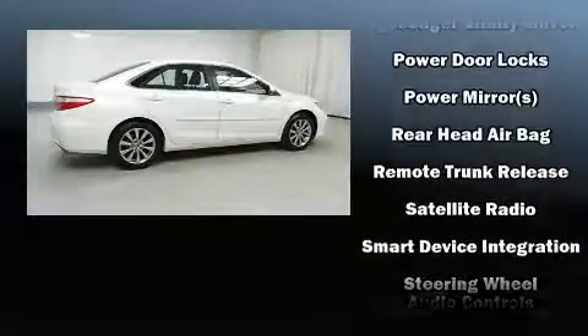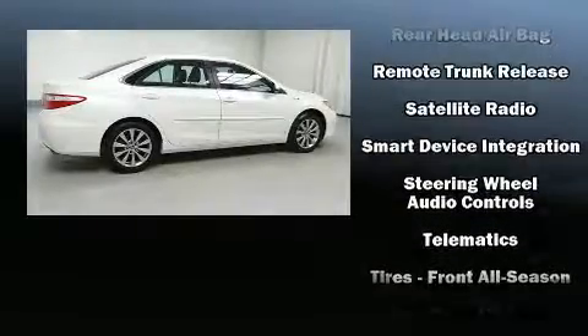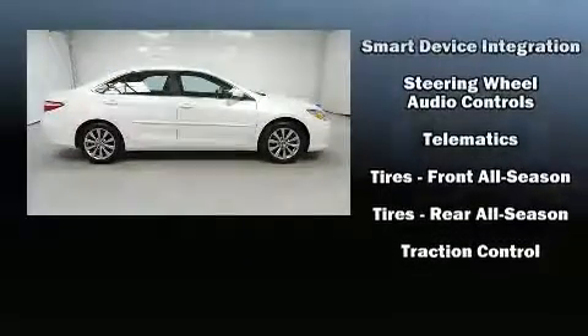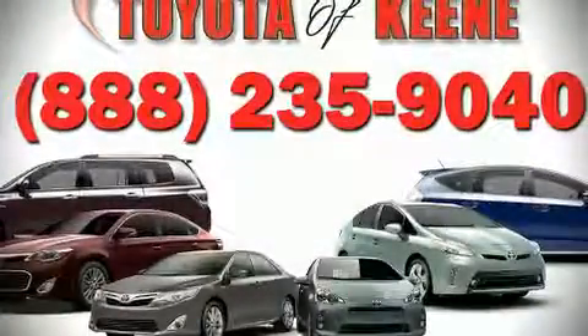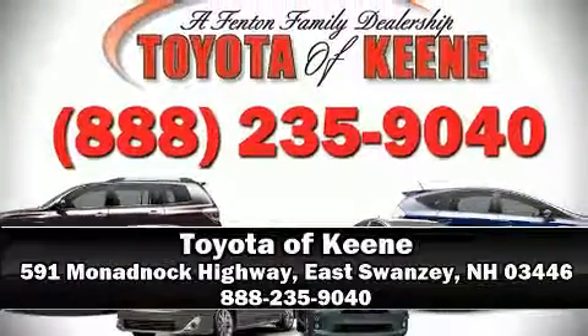For added security, Dynamic Stability Control supplements the drivetrain. Our experienced sales staff is eager to share its knowledge and enthusiasm with you. Call now to schedule a test drive.